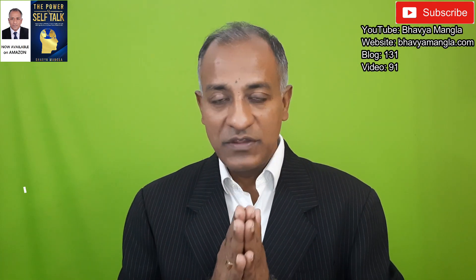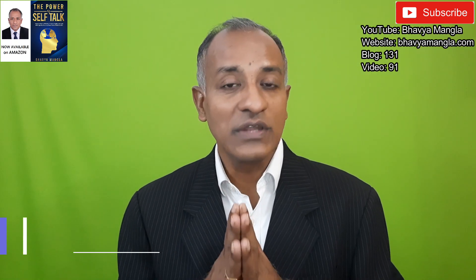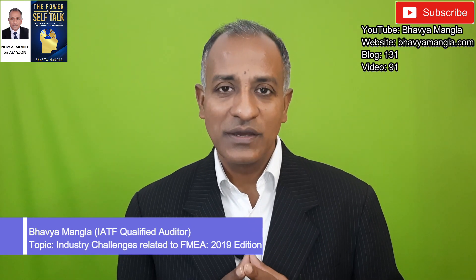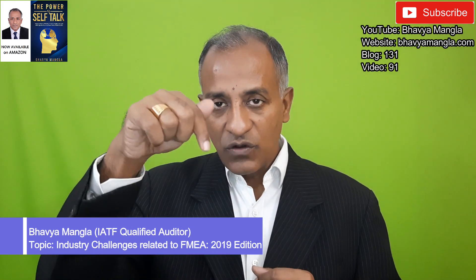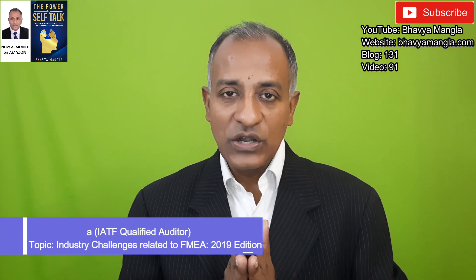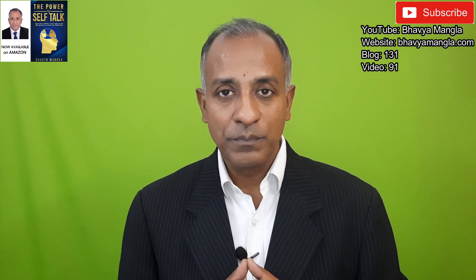My next video will again be in line with the same series of FMEA, and I am going to talk about key industry challenges related to this new 2019 version of FMEA. I regularly receive a lot of feedback from your side — please do continue that. If you want to understand this topic in more detail, you will find a link below leading to a blog with much more detailed information. If you are liking these videos and blogs, please share with your friends and colleagues, and subscribe to my YouTube channel and my website bhavyamangla.com. Thank you.